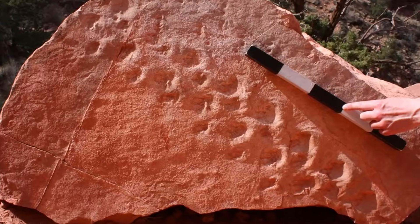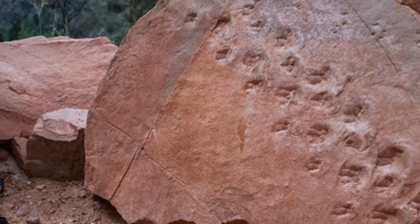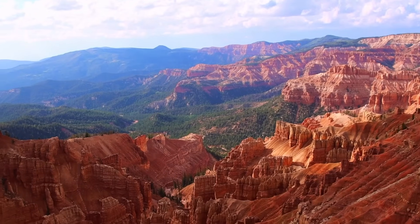Roland found ancient fossilized creatures, and estimated the prints' age to be 313 million years old, making them the Grand Canyon's oldest vertebrate trail.